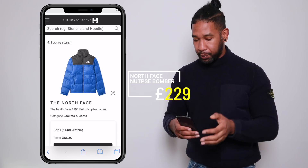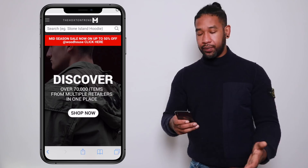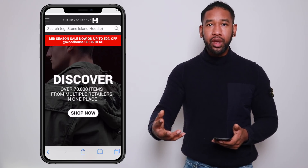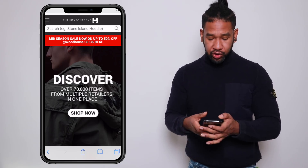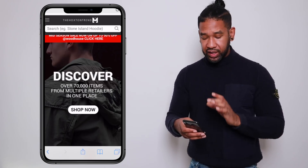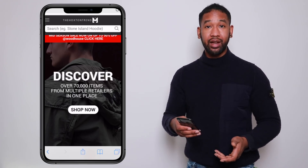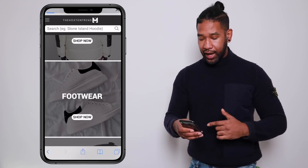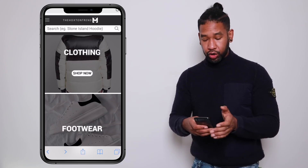The next item I'm going to find is a sweater. I already know I want a Belstaff — I want something a little bit more premium, a little bit more quality. This time I'm going to use the shop page rather than the search bar. You can see it says 'discover over 70,000 items from multiple retailers in one place.' I'll hit that shop button and I'm presented with three categories: clothing, footwear, and accessories. I'll go straight into clothing.